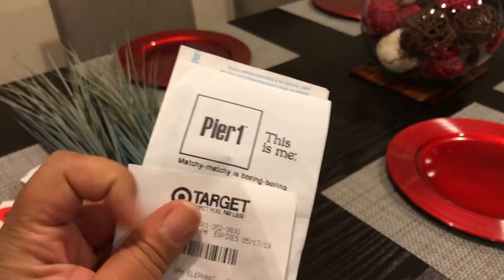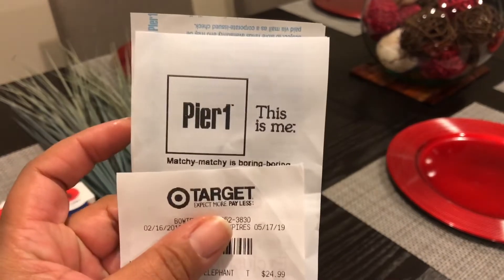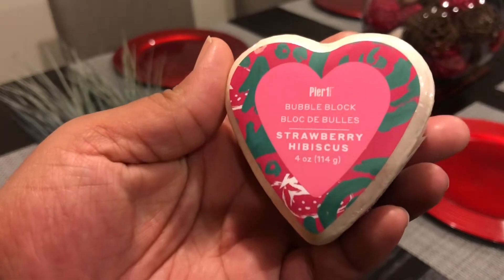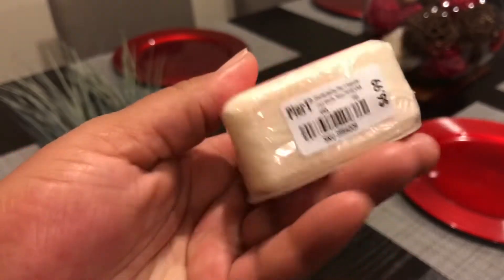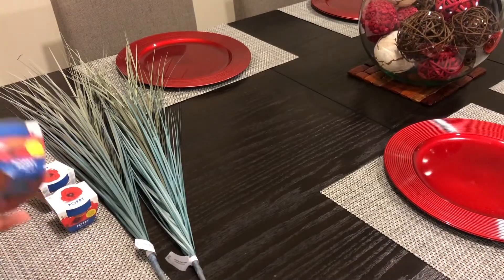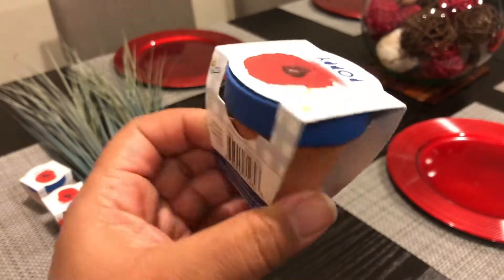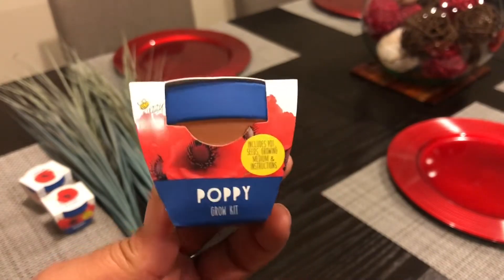We are live in the e-kitchen, and we are back with another haul — this time from Target and Pier One. First up, we have some bubble block in strawberry hibiscus from Pier One. It was $6.99, but they are having a 60% off sale on anything related to Valentine's Day, so we picked up two of those.